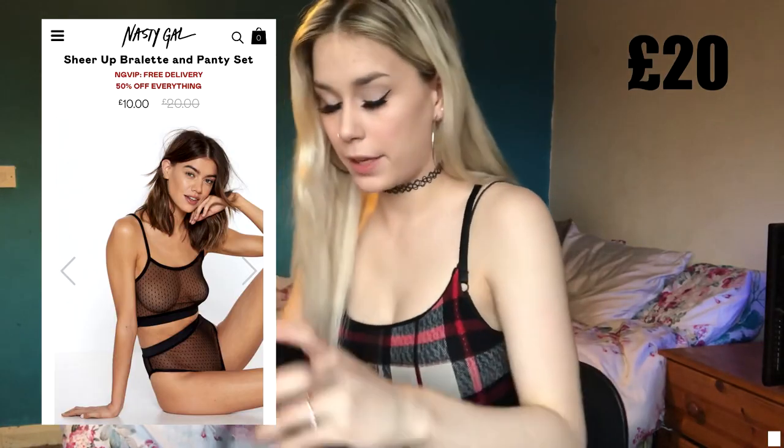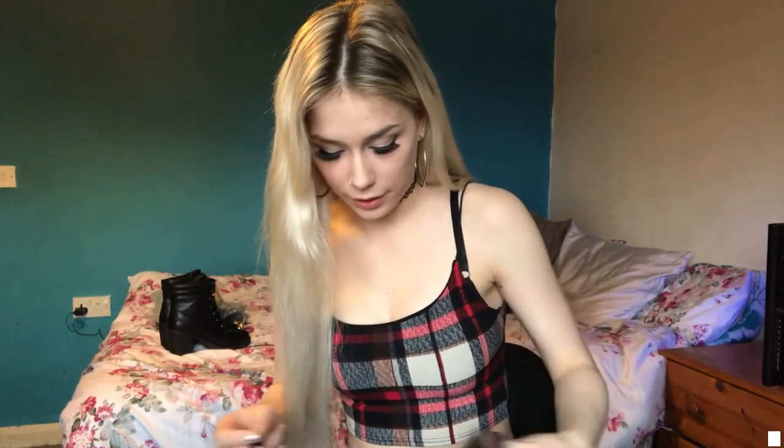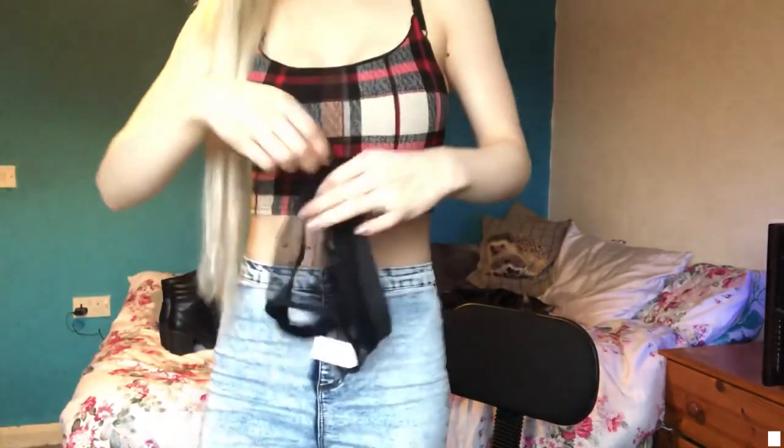The last thing I got from Nasty Gal is a two-piece underwear set — the Sheer Up bralette and panty set. I'm not going to try this on for obvious reasons, but I'll show you what it looks like. The top is completely see-through but it's got little polka dots on it, with matching high-waist bottoms.